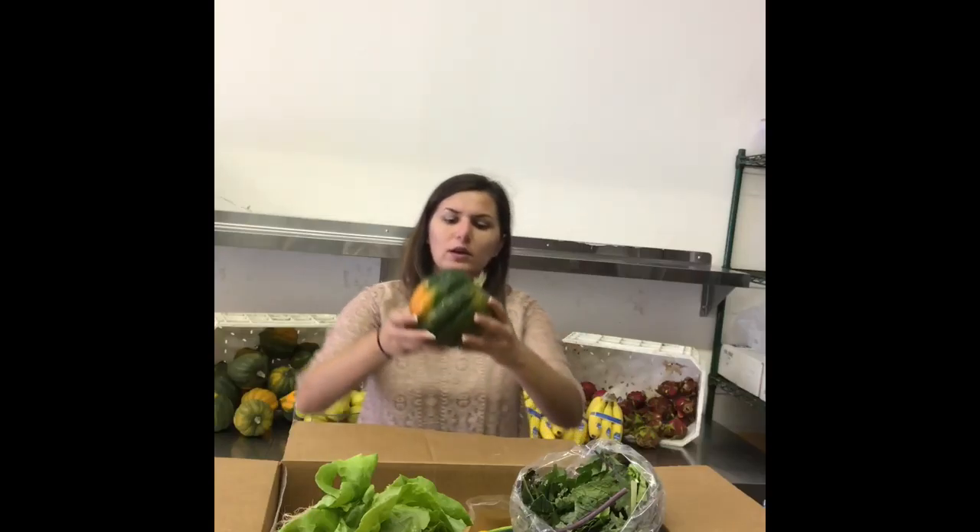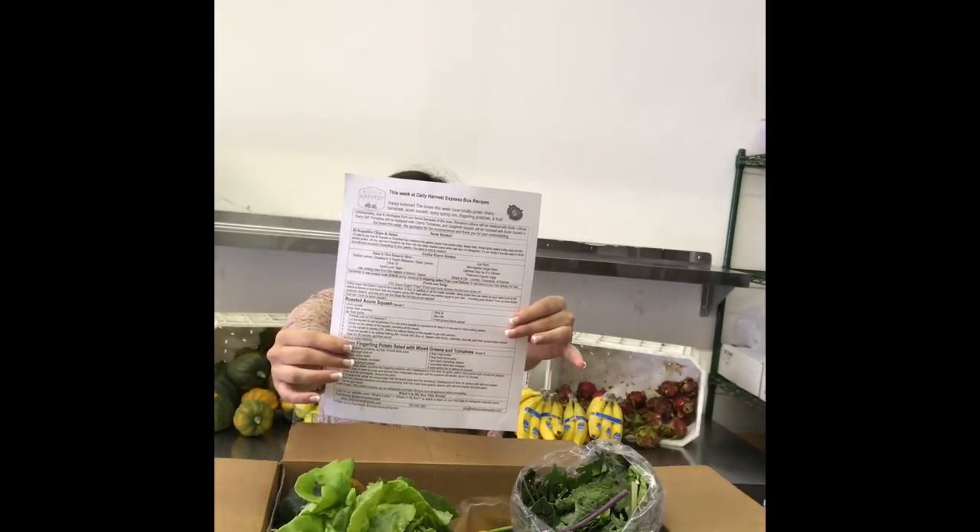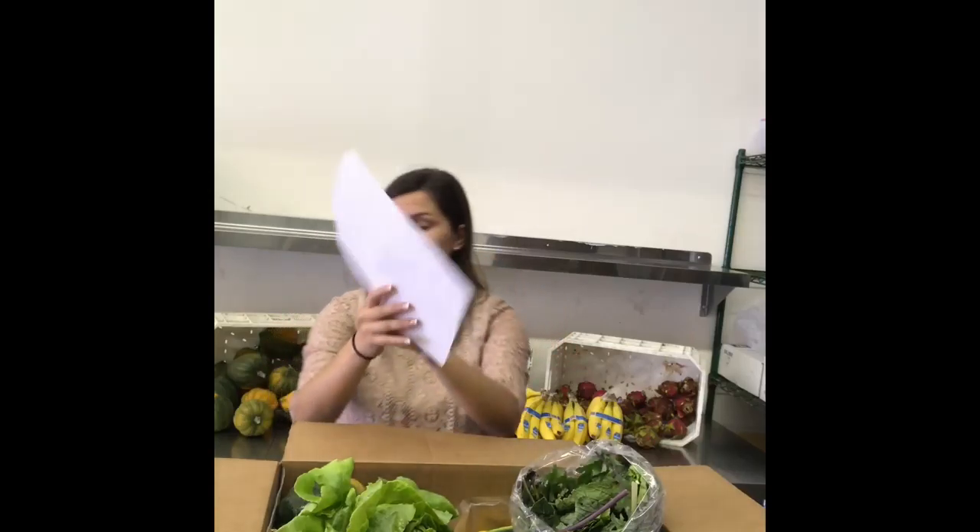Last but not least, a beautiful acorn squash. And you wonder how you cook with that, right? Well, don't be alarmed — this is why we have our box recipes. There's a recipe on there for how to cook acorn squash, and also a saffron fingerling potato salad with mixed greens and tomatoes. So you can use all your fruit and veggies in your farm box to make recipes in case you don't know what to do with them.